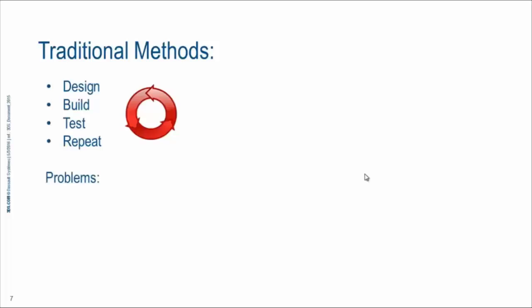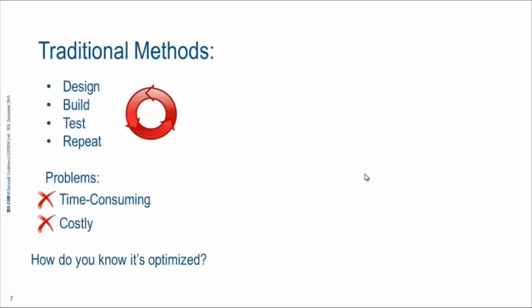There are a couple of problems with this method. One, it's time-consuming — and with global competition on the rise, speed to market is more critical than ever, and this traditional method could be slowing your enterprise down. It's also costly, not just in terms of building prototypes and testing them, but the cost of having engineers working on a project for a longer period of time, and perhaps not on other innovative projects.